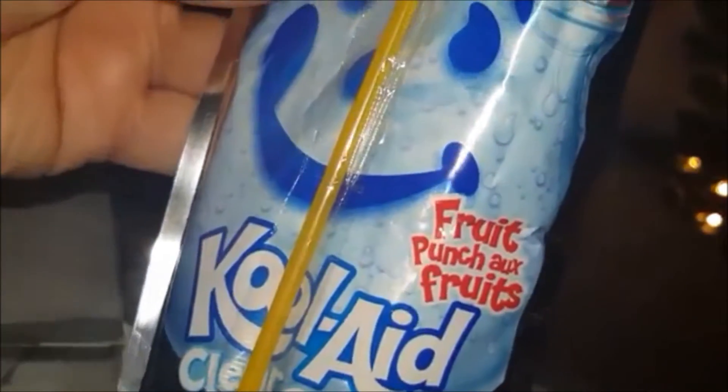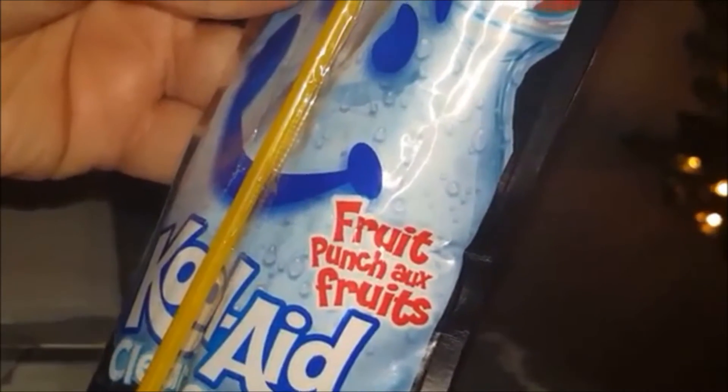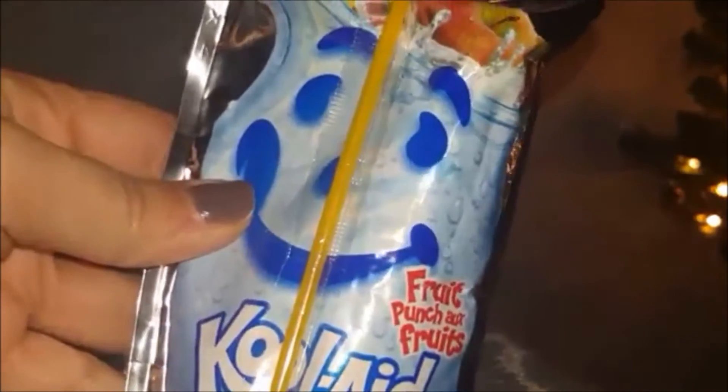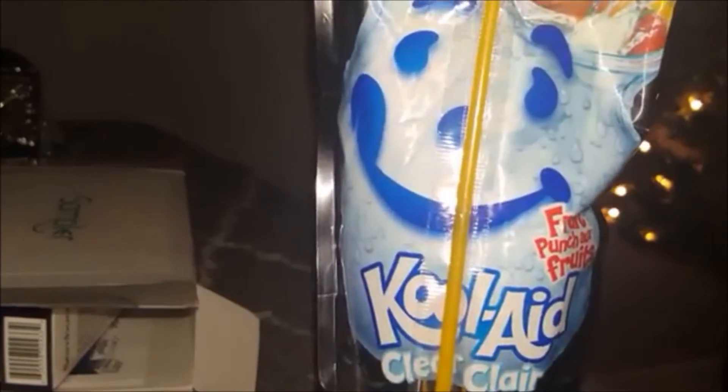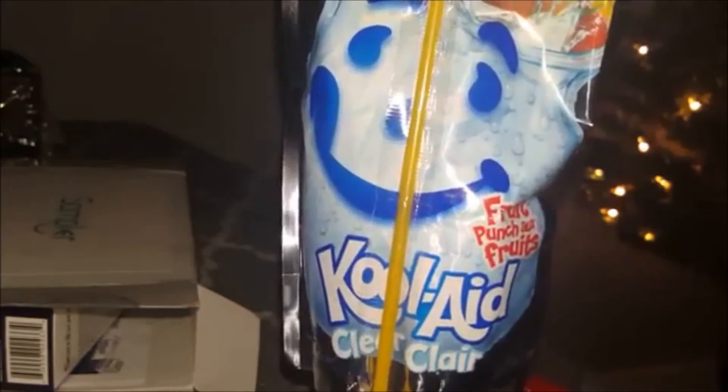The first thing I took out is this Kool-Aid clear fruit punch. I remember this from when I was a kid — I think it was called Capri Sun back then, but this one is from Kool-Aid. Here are the nutritional facts. I think my niece will very much enjoy this, so I'll let her try it and tell us how she likes it.